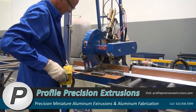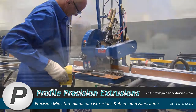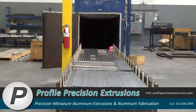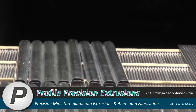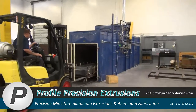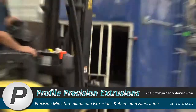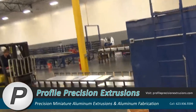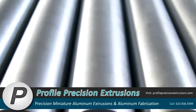The stretched extrusions are rough cut and placed in metal racks. Extruded tubing and shapes are placed in the aging oven for the final thermal operation. Aging — heating the aluminum to approximately 325 degrees for 8 hours — gives the aluminum its final temper and mechanical properties.